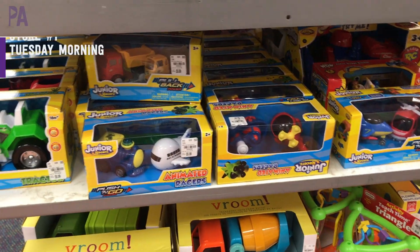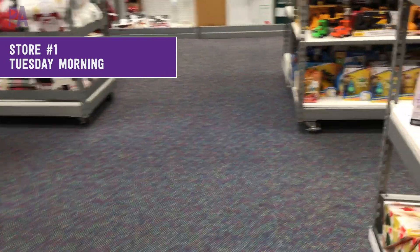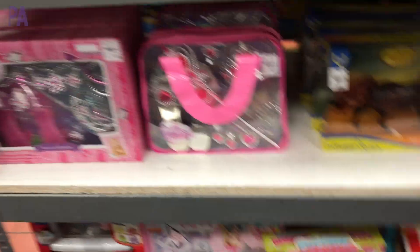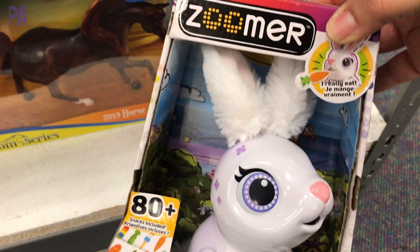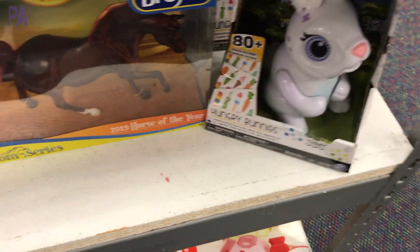Up first we are stopping at a store called Tuesday Morning. This store had a whole bunch of toys and games put out up front so you could see them right away, but I'm looking for name brands in this video, so you have to kind of hunt and pick to find what you need. The first one I found is this Zoomer Bunny — it is $12.99. These were really popular in previous years.